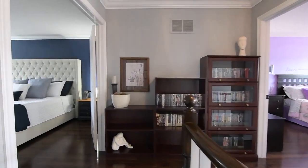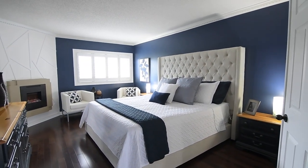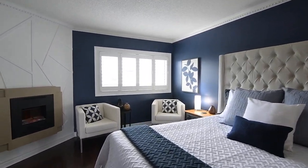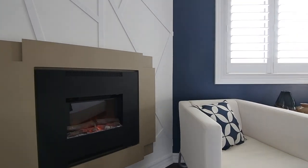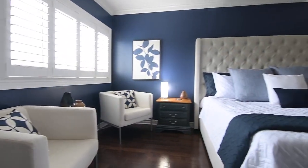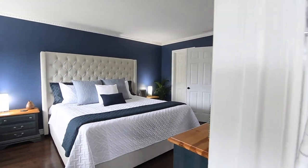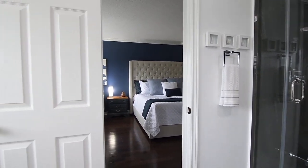Through a double door entry is the master suite, with this gorgeous personal space showcasing decorative crown moldings, a sitting area by its north-facing window, a corner gas fireplace with a contemporary facade surrounded by an accent wall, a walk-in closet, and a stunning spa-like ensuite washroom with upgraded polished tiles throughout.